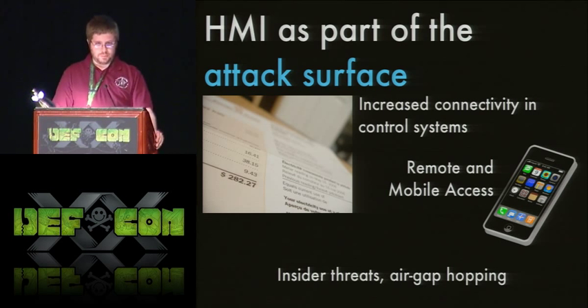Most of the stuff I'm going to show today isn't remotely exploitable necessarily — you're mainly looking at the insider threat. Stuxnet moved around by USB, so insiders can move those USBs intentionally or unintentionally, hopping air gaps. Often the air gap isn't really there, and end users sometimes think there's an air gap when there isn't — ask them what happens when the system breaks and they say their solutions provider fixes it remotely.